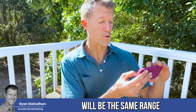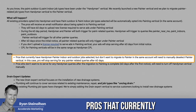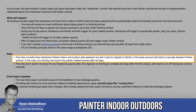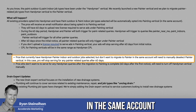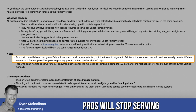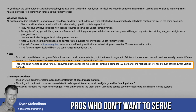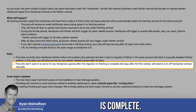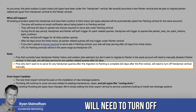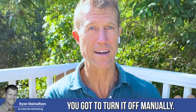The cost per lead for the painting vertical will be the same range as the handyman cost per lead. Pros that currently have handyman painter indoor/outdoors job types selected but don't want to migrate to the painter vertical in the same account will need to manually deselect the painter vertical — in that case, they'll stop serving for any painter-related queries after 60 days. Pros who don't want to serve for handyman queries after the migration is complete will also need to turn off the handyman vertical manually.